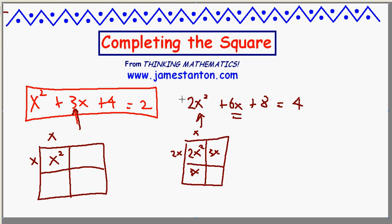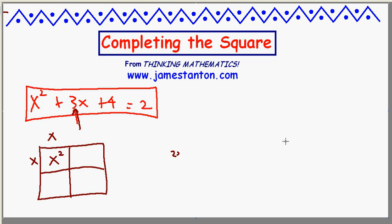Let's try instead multiplying throughout by 4, and that will have magic consequences. Let me show you what I mean. Let's take x squared plus 3x plus 4 equals 2, multiplying by 4: 4x squared plus 12x plus 16 equals 8.